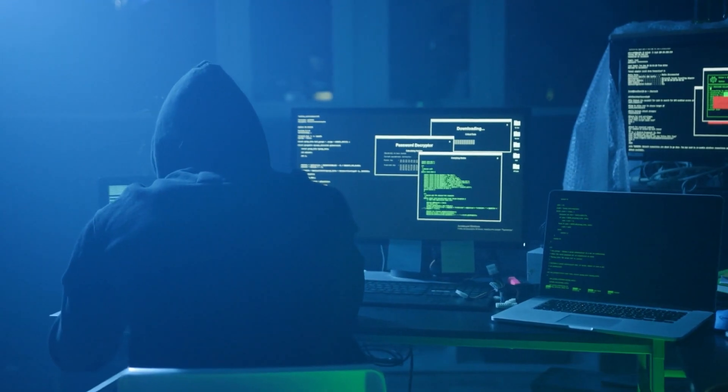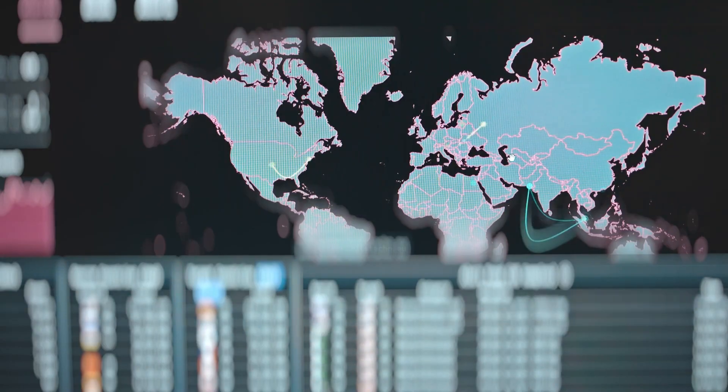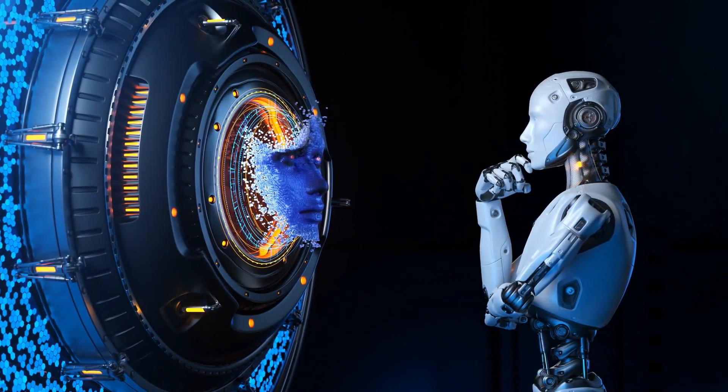Cybersecurity isn't just a buzzword anymore. It's one of the fastest growing fields in the world. Every day, cyber attacks cost companies millions, and they're desperate for skilled defenders. But if you're brand new to tech, it can feel like an overwhelming maze of certifications, job titles, and confusing jargon. So how do you go from zero to job-ready in cybersecurity?